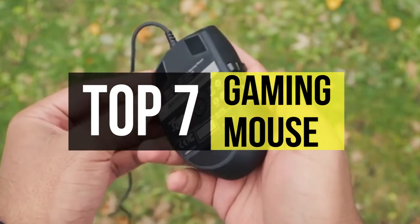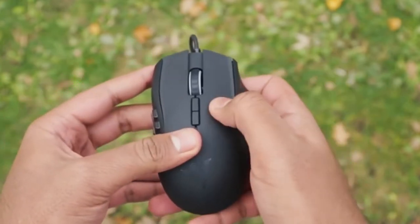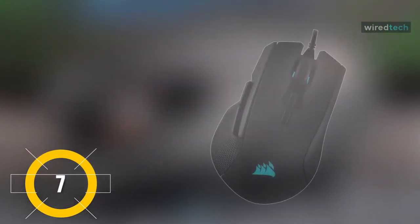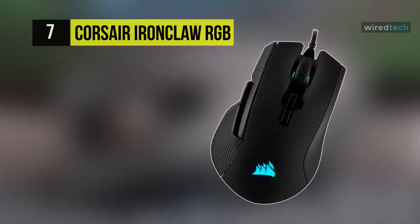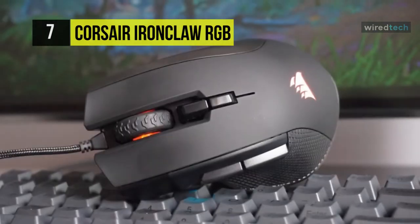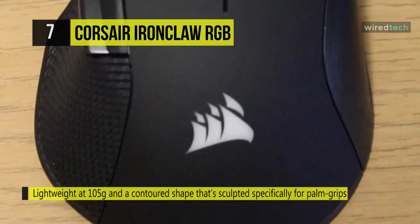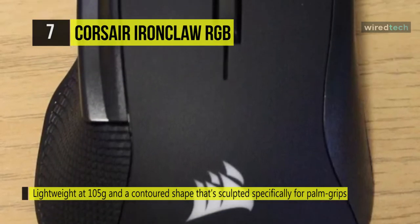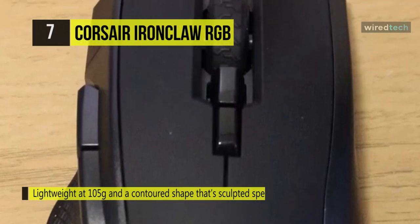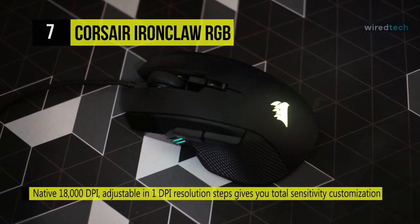Take a look at the description below to see all the featured products and their buy links. Our list begins with the Corsair Iron Claw gaming mouse. It features a lightweight design at 105 grams and a contoured shape sculpted especially for palm grips and larger hands. It comes with ultra-durable Omron switches rated for more than 50 million clicks. Its precision is equipped with a custom PixArt PMW 3391 native 18,000 DPI optical sensor with 1 DPI resolution steps.